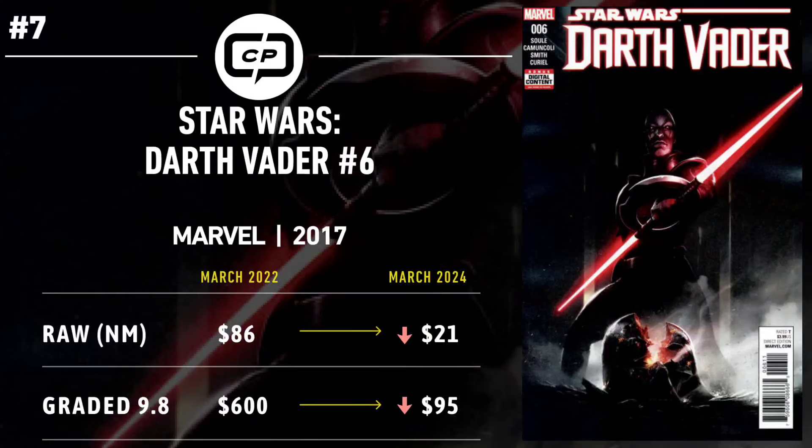Number seven is Star Wars: Darth Vader number 6. Just two short years ago, Disney was on fire releasing projects left and right. We had just gotten the trailer for Obi-Wan, which displayed the Inquisitors and the Grand Inquisitor. That caused this book to explode, with near-mint raw copies trending at $86 while CGC 9.8 copies were trending at $600. Since then, we got Obi-Wan, which was liked but not loved. Disney has pumped the brakes hard on numerous projects, including putting some Star Wars projects on ice. The future of the Inquisitors is up in the air, which never bodes well for books like this. Two years later, this book is trending at $21 for a near-mint raw copy, and 9.8s have tumbled to $95. It's a bust, but a little clarity from Disney could change that quickly.